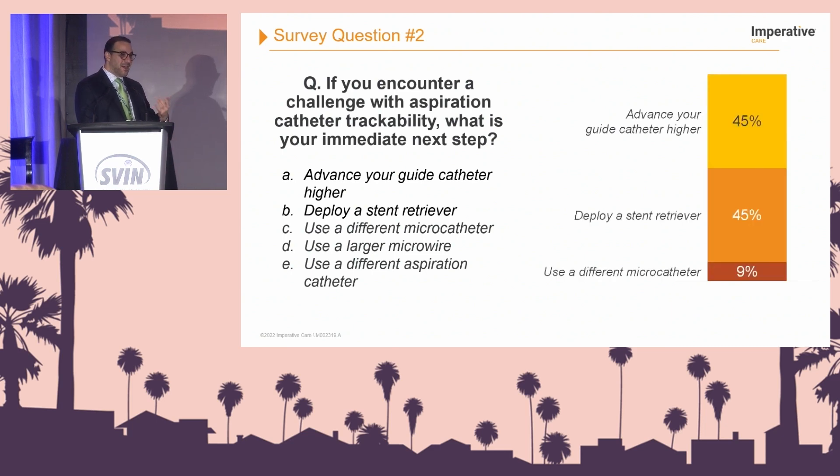We asked earlier over the course of the conference, and these were the answers. Many people would advance their guide catheter higher, which is the classic teaching — what I tell my trainees and fellows. In some cases it may be hard, in which case you deploy a stent retriever, anchor it, and try to get your aspiration catheter higher. And 9% said they would use a different microcatheter.